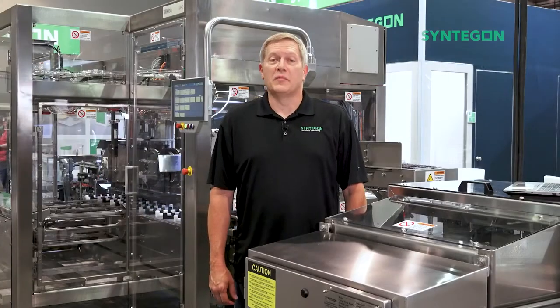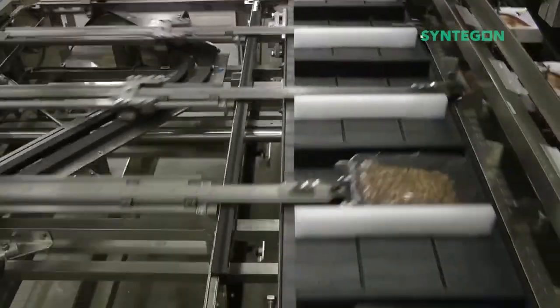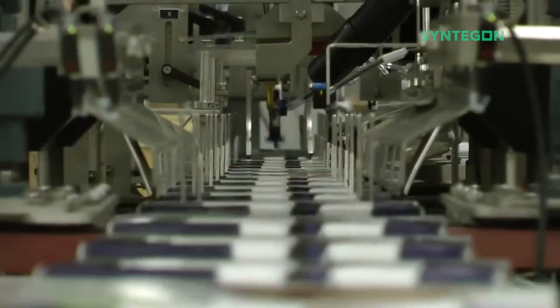That does it for the MEC and our product handling solutions. And that does it for our very brief tour of Centagon's secondary packaging solutions for frozen foods. We hope this expo whets your appetite for a tasty frozen something and for more information about Centagon packaging technology.